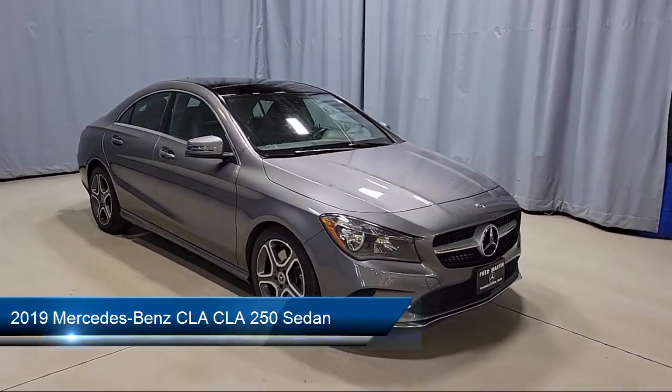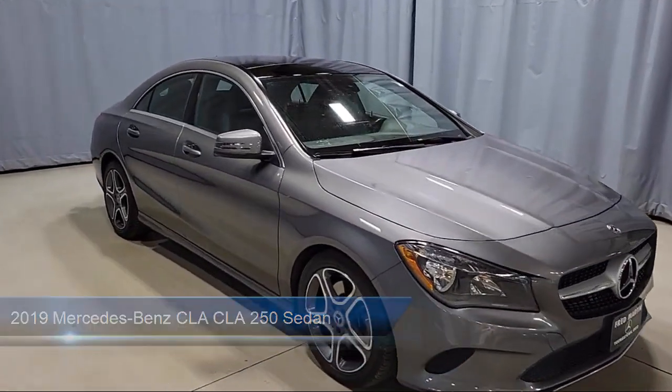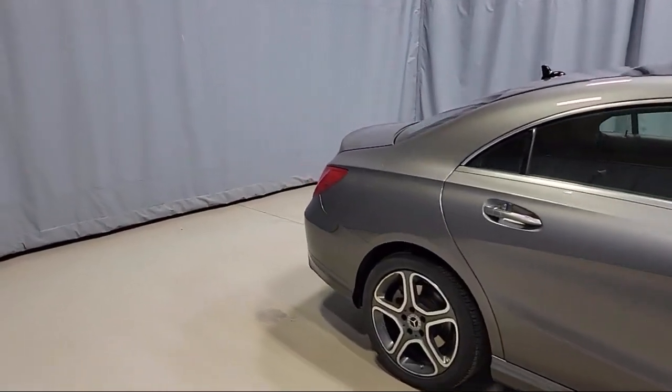It comes equipped with rain-sensitive windshield wipers, outside temperature display, MB-Tex Leatherette seat trim, rear view camera, keyless entry, and heated door mirrors.